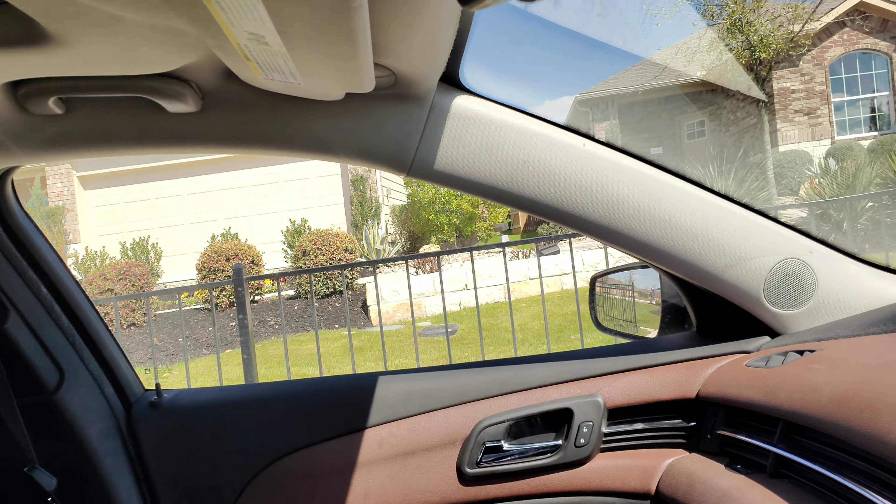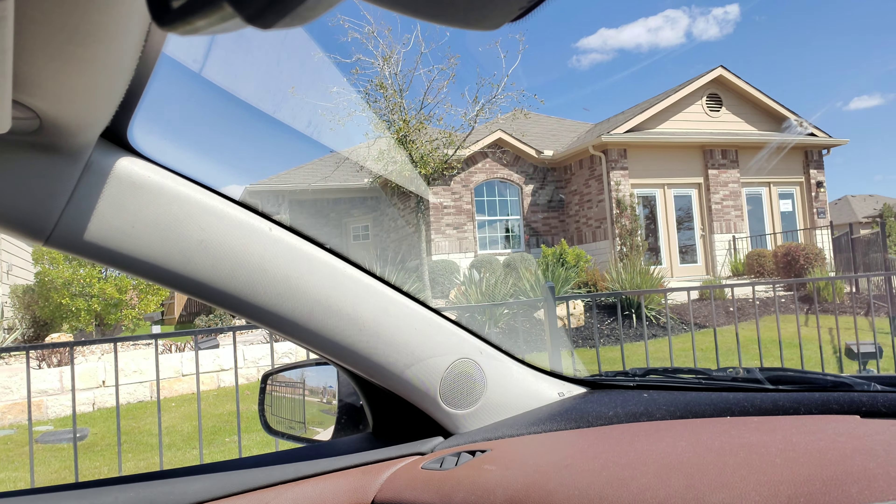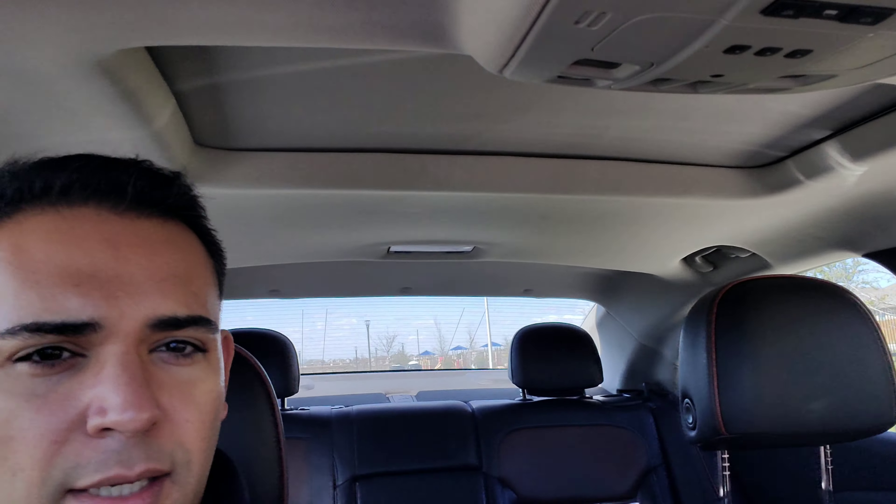Hey, I'm here in Georgetown at West Fairhaven. I'm about to preview these model homes here at DR Horton. There are some special incentives going on — you're going to want to stay tuned to the end of this video and get in contact with me if moving out to Georgetown is something you want to do.